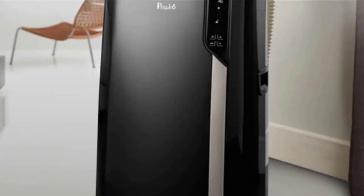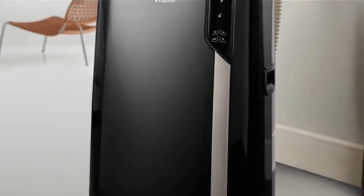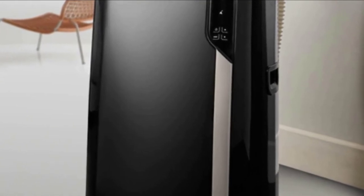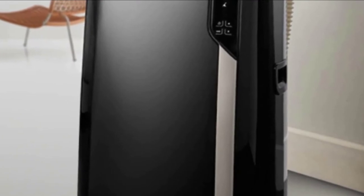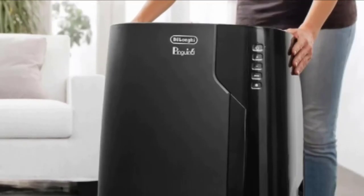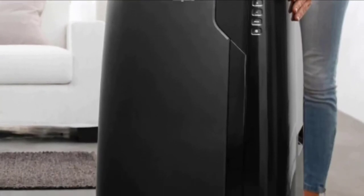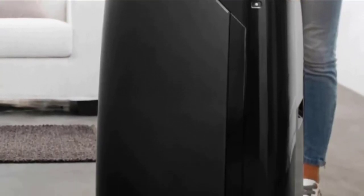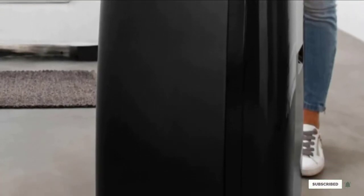This model is extremely energy-efficient and claims to save users up to 30% in energy consumption. It features heavy-duty wheels that allow you to easily move it around. One downside is that it has a premium price point. Although it is a bit more expensive than comparable models, this price can be justified by the number of special features and smart technology capabilities.